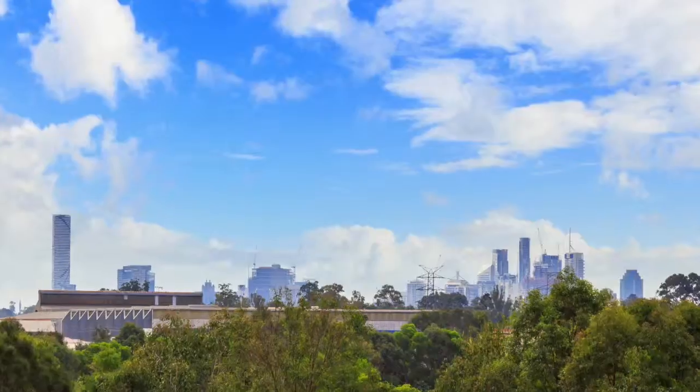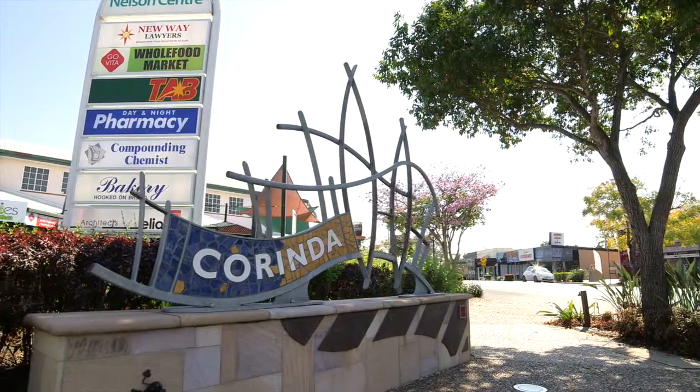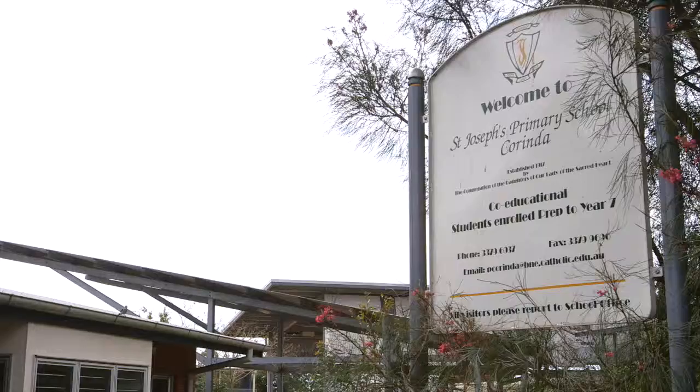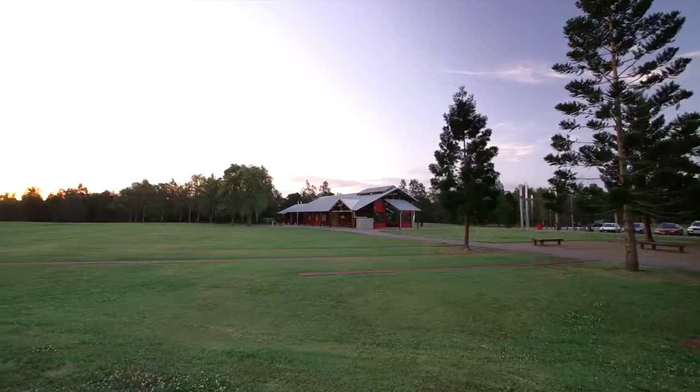Living here means you'll be on the fringe of Brisbane CBD, a mere 9 kilometres away, in a leafy, quiet suburb of Corinda. Close to shops, fantastic schools, public transport, and of course these magnificent parklands.